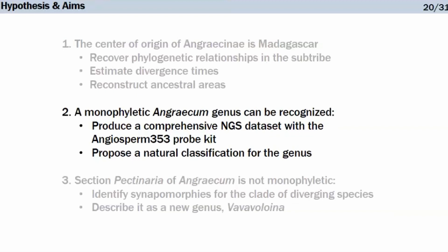Moving to my second hypothesis — that a monophyletic Angraecum genus can be recognized — with Sanger sequences we were unable to resolve intersectional relationships within Angraecum. My idea was to use the Angiosperm 353 probe kit to compile a next-generation sequencing dataset, and with that extra data, propose a natural classification for the genus.